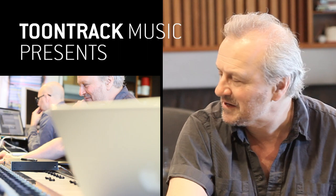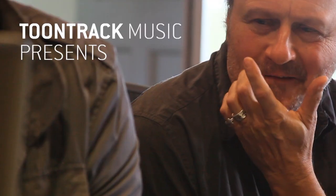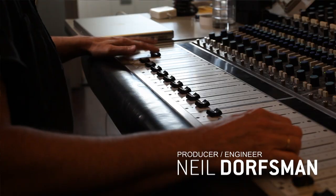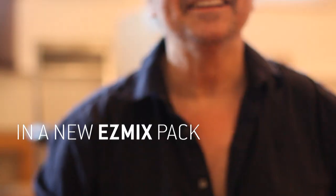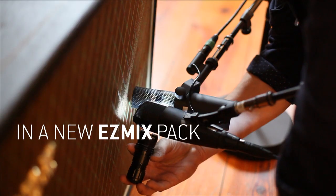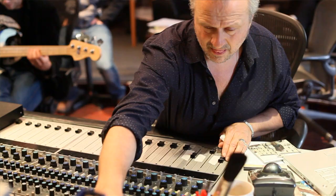I've been recording music, mixing, and engineering since 1978 and have had the pleasure, honor, and amazing experience of working with bands like Bruce Springsteen's band, Bjork, Sting, Paul McCartney, Dire Straits, and Bruce Hornsby. Very lucky to have worked with incredible artists over the years.